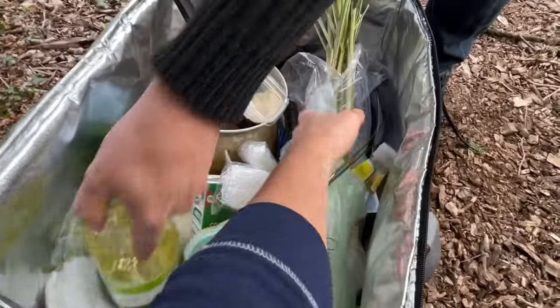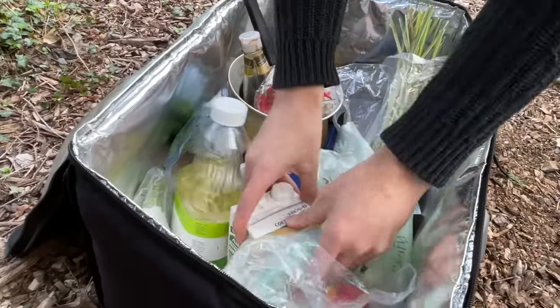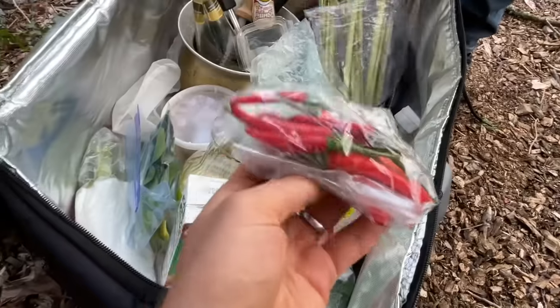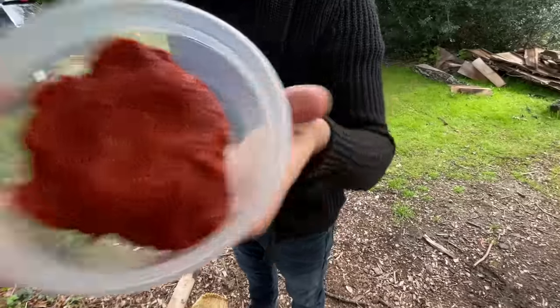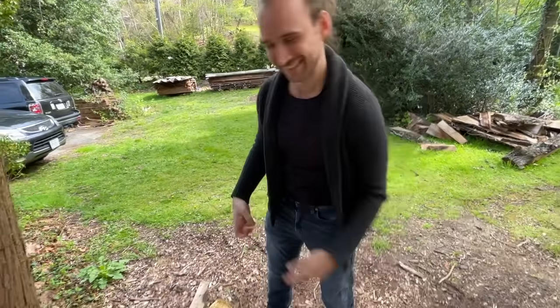We can see lemongrass and a lot of pantry items. Derek explains that all you really need beyond the pantry is fresh stuff. It's like a little Thai pantry lesson right in his bag. He also brought some canned items to taste side by side for comparison.